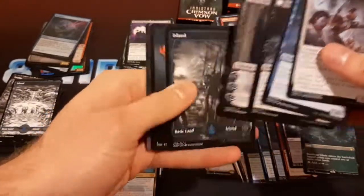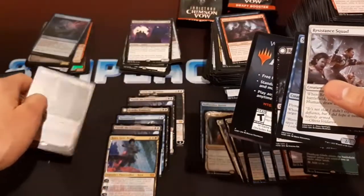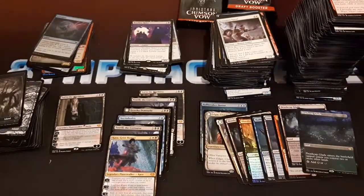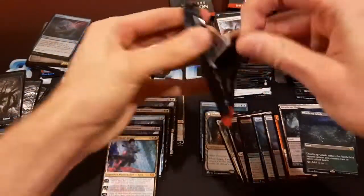Another sword — pretty sweet. Seven mythics total. Six of them are black. Pretty happy with that.